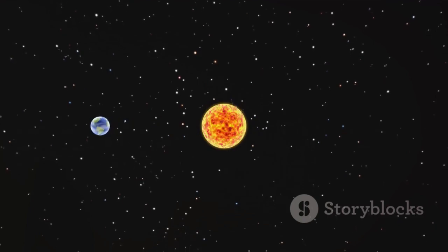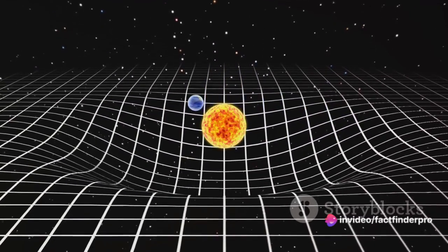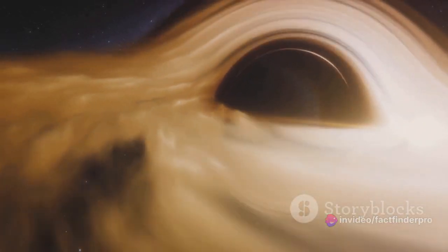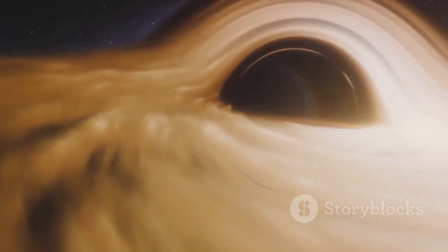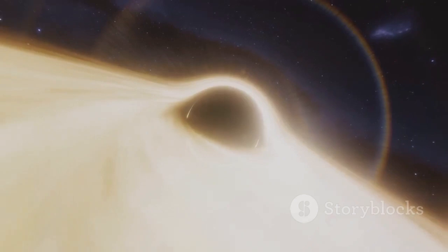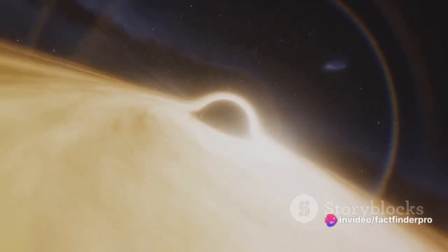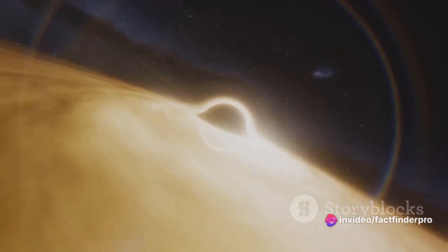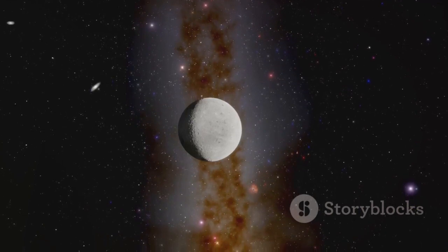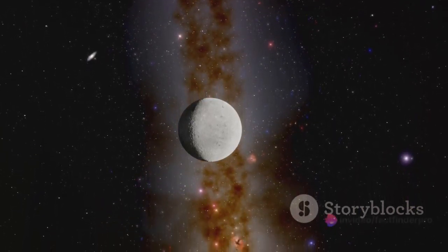But nuclear fusion does more than just make stars bright — it also creates a sort of outward pressure, which is absolutely crucial for a star's stability. Stars are massive, and they have a strong gravitational pull that's constantly trying to squeeze the star into a smaller, denser ball. However, the pressure from nuclear fusion pushes back against this gravitational pull. It's like a tug of war, with gravity pulling in and fusion pushing out. This balance between the two keeps the star stable and maintains its size, allowing it to shine steadily for billions of years.